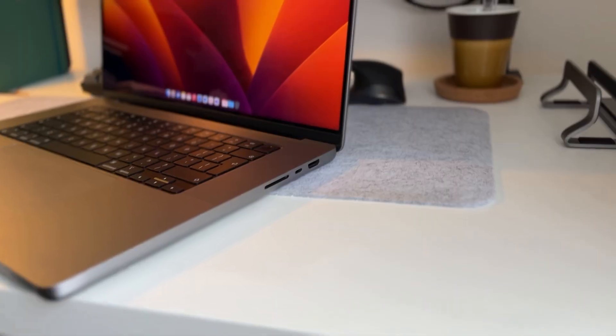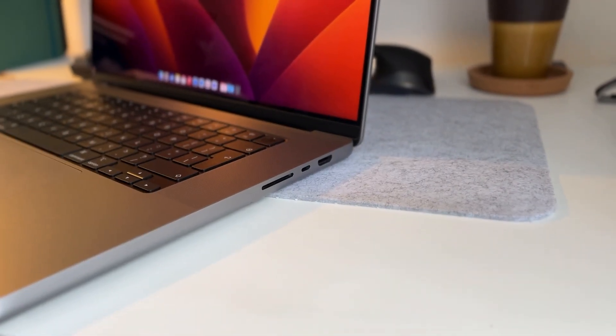In terms of build quality — I mean, it's Apple — it's phenomenal, it's beautiful, the touch of it feels great. I've been traveling to and from, it's been in and out of bags, and there's not one mark on it.